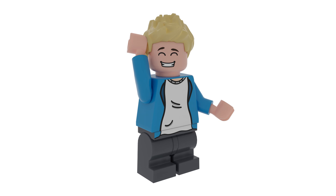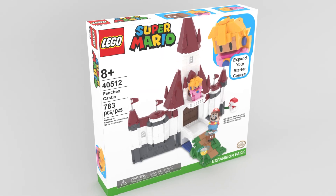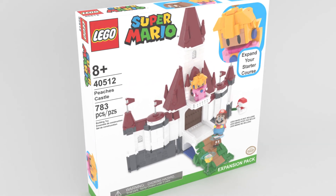Since we are getting a nano figure scale Peach's Castle, I think we will also be getting a bigger Peach's Castle eventually, which is kind of exciting — so make sure to stay tuned for that.